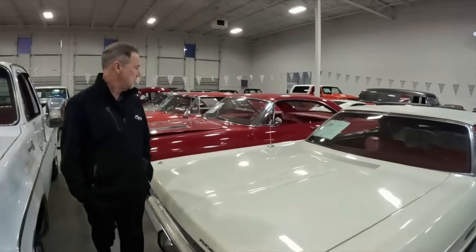It's an R/T — a 1974 Dodge Challenger. I do love the Chargers and Challengers. This one is $47,995.